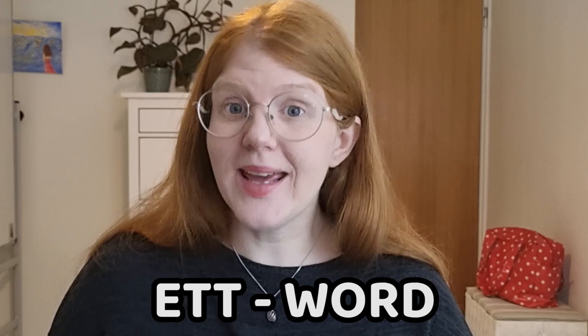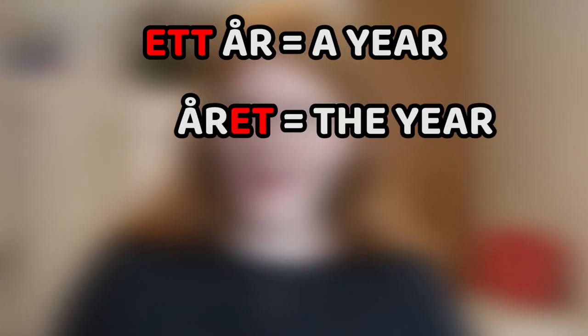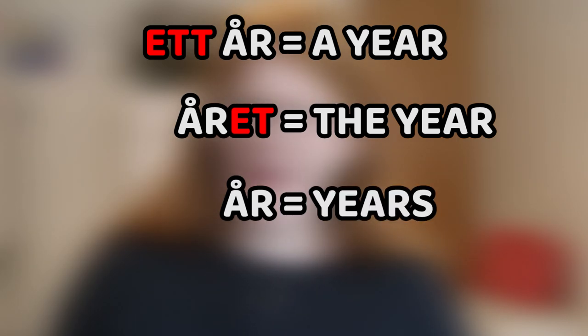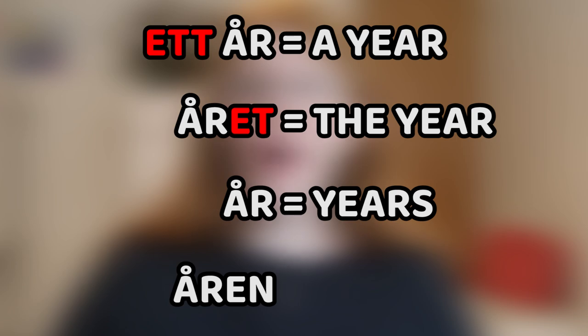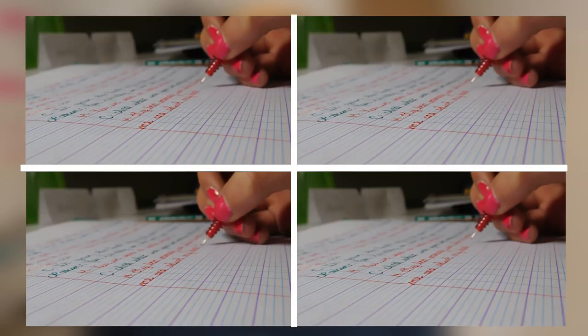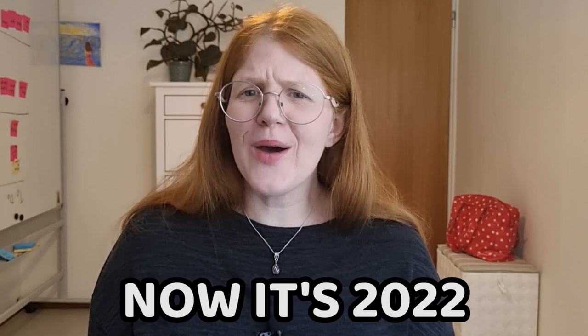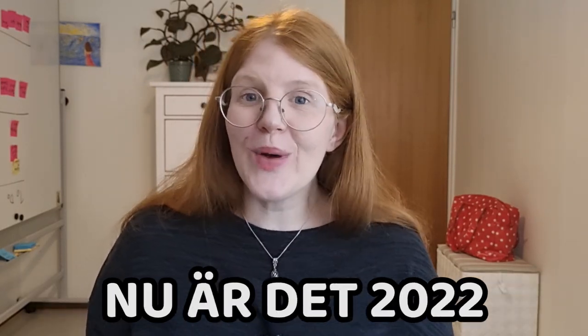Next word: år. År is how we say year, and this is a special one because it's an ett word, so the conjugation looks a little bit different: ett år, a year; året, the year; år, years — yes, very special; åren, the years. Here's a very important rule: if you see an ett word that ends with a consonant, then in plural obestämd form, it becomes the same. So ett år, a year, and år, years, are identical. If you want to say 'now it's 2022,' you would say nu är det 2022.